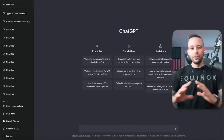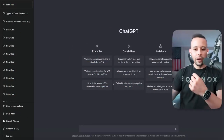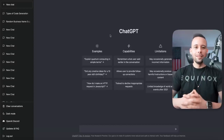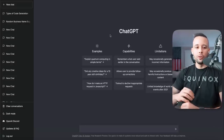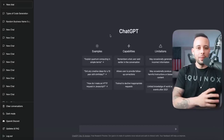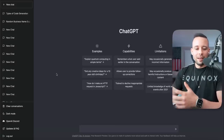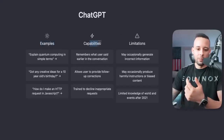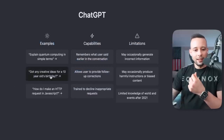Once you're logged in, it should look like this — it is a very basic screen. I'm going to show you an example of how this actually works, and after that, I'm going to show you how you can make money off of this AI software. They give you examples of what the AI can do: examples, capabilities, and limitations.